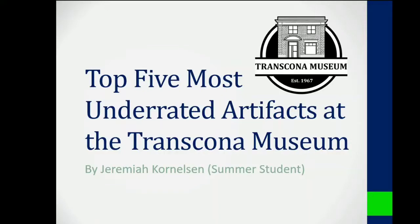Hello, my name is Jeremiah Cornelson and I am a summer student at the Transcona Museum. I'm here to talk to you today about my top five most underrated artifacts here at the museum. Let's get right into it.